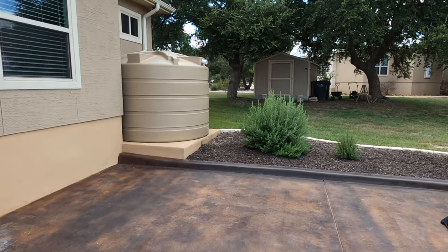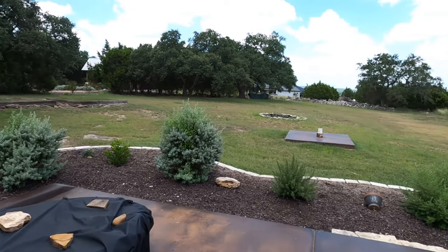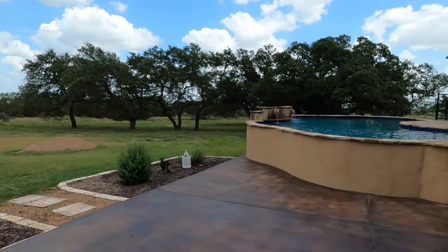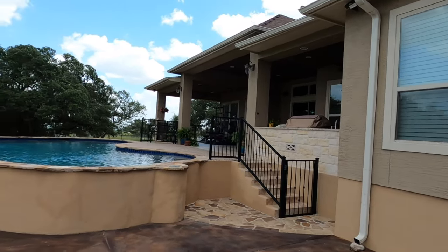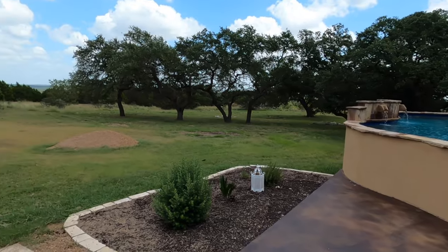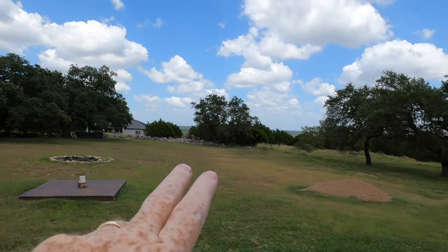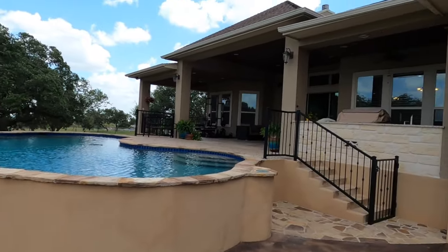They do capture some water with a big collection tank. We are on septic in this community — full electricity, and water waste is handled by aerobic septic, which isn't a deal breaker. If you look off in the distance, you do have some nice views back there. Really beautiful home.